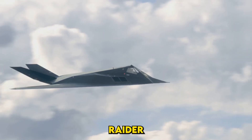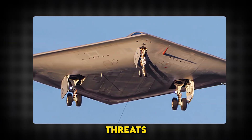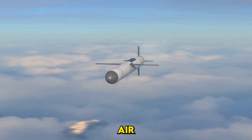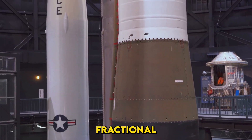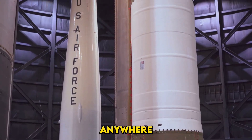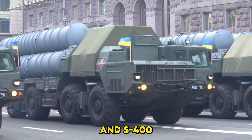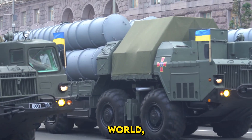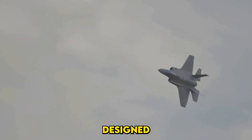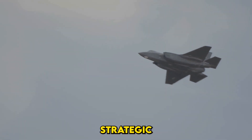The B-21 Raider isn't being developed in isolation — its creation is a direct response to emerging threats from adversaries. China has invested heavily in hypersonic weapons and advanced air defense systems. Their fractional orbital bombardment system, tested in 2021, could theoretically strike anywhere on Earth, bypassing traditional missile defenses. Russia's S-400 and S-500 systems are among the most advanced in the world, capable of tracking and targeting stealth aircraft. The B-21 is designed specifically to penetrate these defenses, ensuring the U.S. retains its strategic advantage.